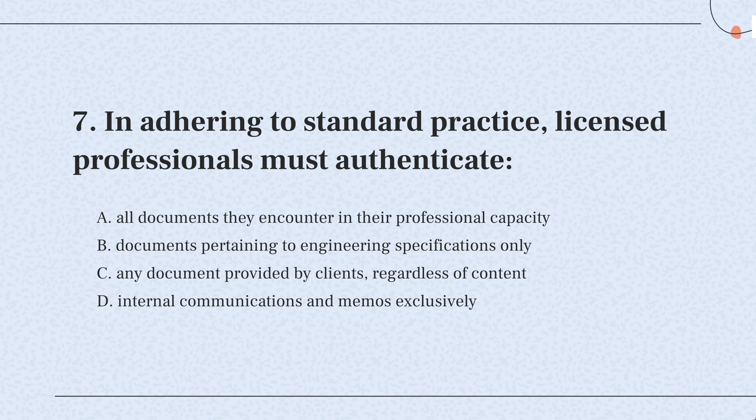So, the correct answer is: licensed professionals need to authenticate documents related to engineering specifications. They check that these documents meet the required standards before they are used or sent out.